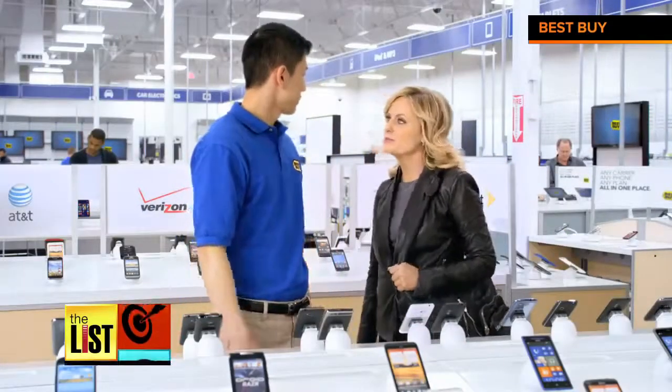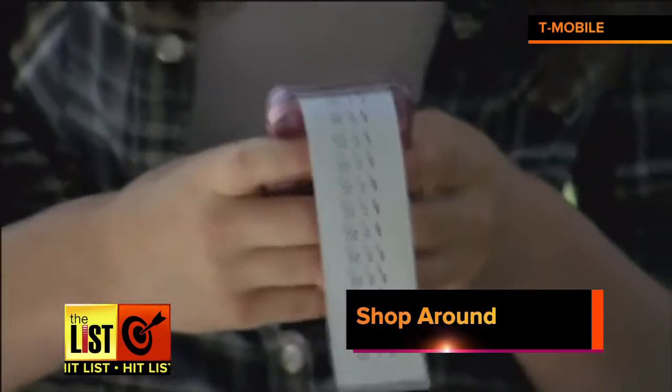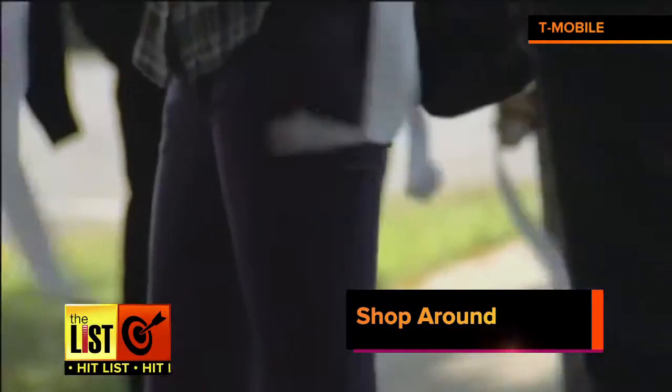Excuse me, do you have all the popular smartphones? The first rule of saving on anything: shop around. And your cellular bill, it's no different.